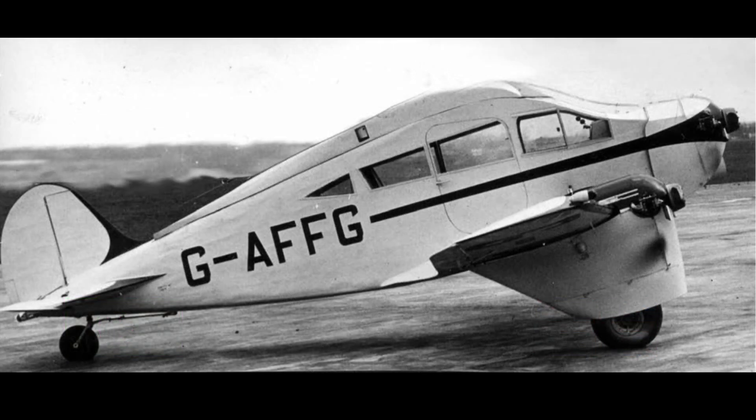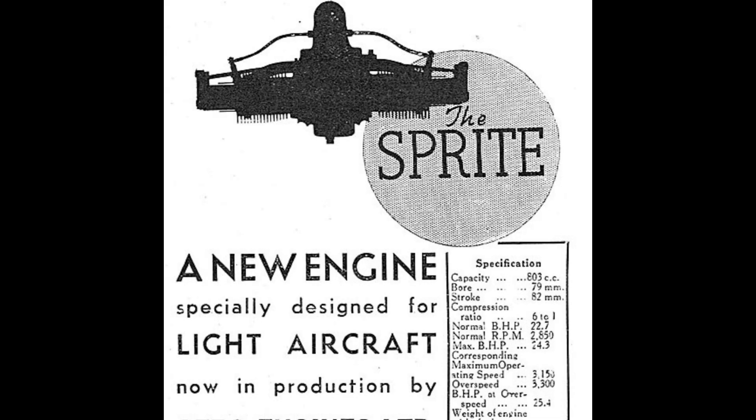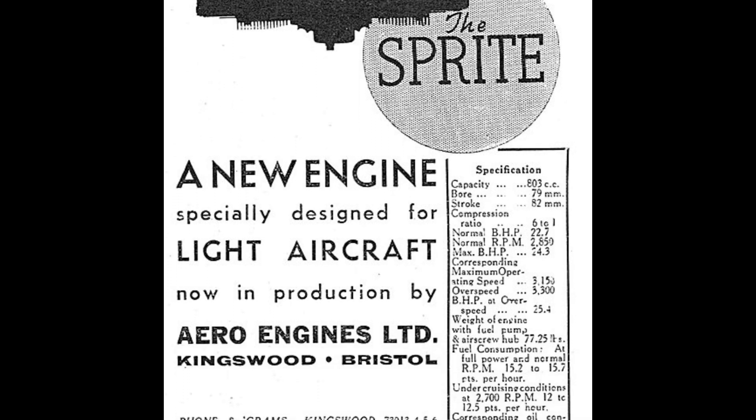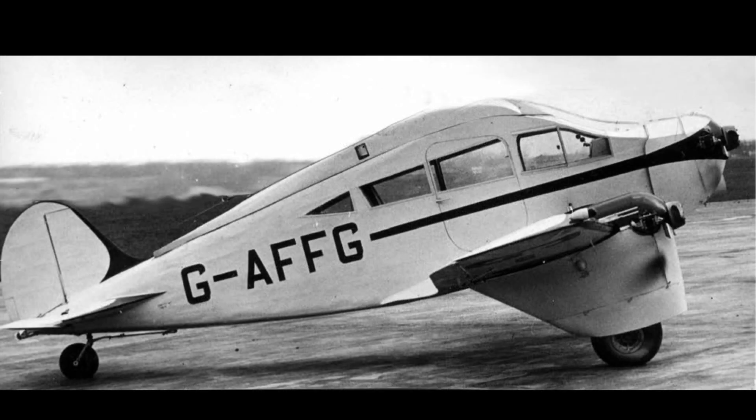The Helmy Aerogypt was the creation of Salah Helmy, a young Egyptian living in Maidenhead, Berkshire. Helmy was a graduate of London University and was training to become a doctor, and unfortunately he caught the flying bug. The Aerogypt, with its 322hp Sprite engines, was a quarter-scale prototype for a much larger machine Helmy proposed to build in his native land.